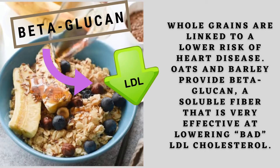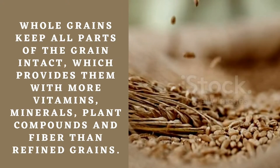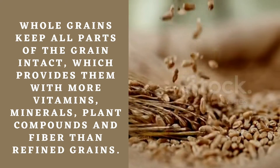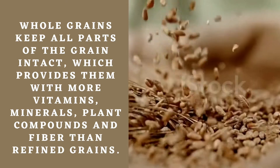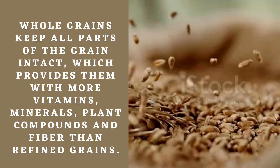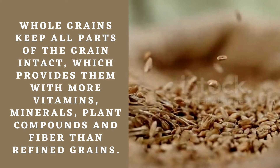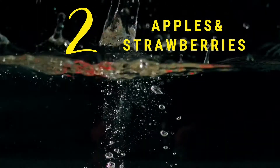Number one: whole grains, especially oats and barley. Whole grains have beta-glucan, a soluble fiber that is very effective at lowering bad LDL cholesterol. Whole grains keep all parts of the grain intact, which provides them with more vitamins, minerals, plant components, and fiber than refined grains. Include whole grains in your diet to beat cholesterol.